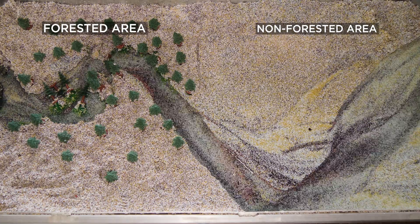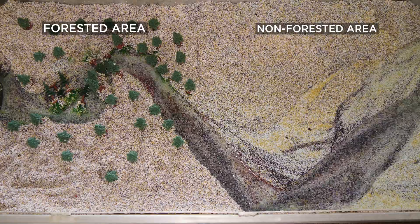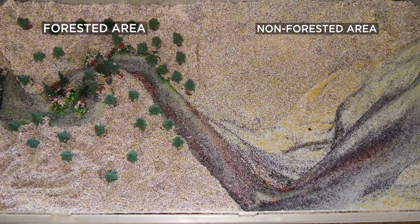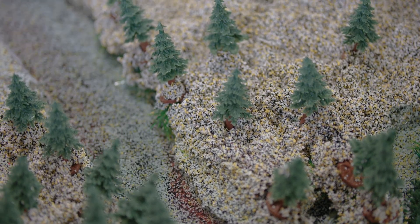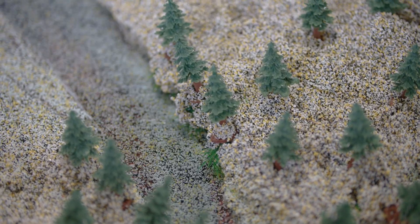You can see how this upper part of the river has so much more complexity than the lower featureless part. Without any large wood or trees on the stream banks, this lower half of the river has no complexity for salmon to thrive.